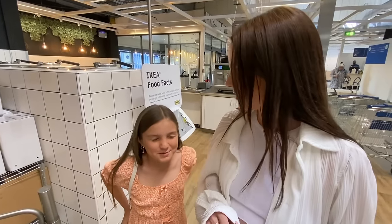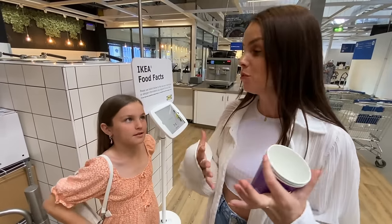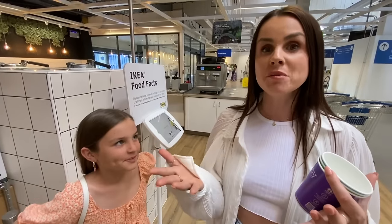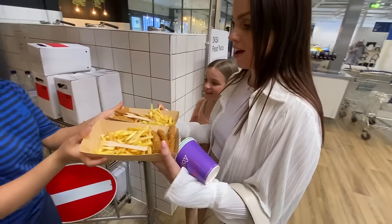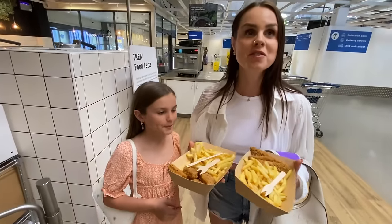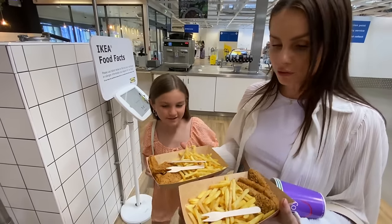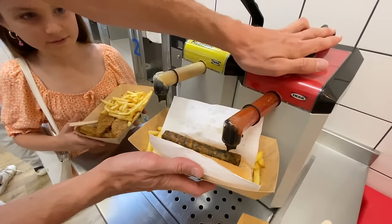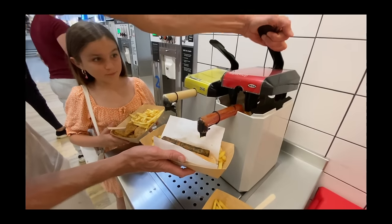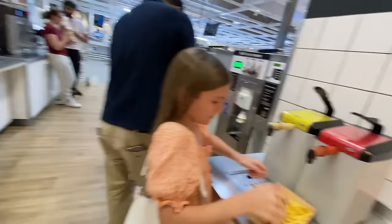I'm really disappointed the soft serve machine is broken — I was really excited to try it. It's also getting very hot in here now. At least we have some savoury options and the food market to explore. The veggie hot dog arrives — it's really good! And now there IS ketchup — lots of it from a pump dispenser. The machine was worked pretty hard!